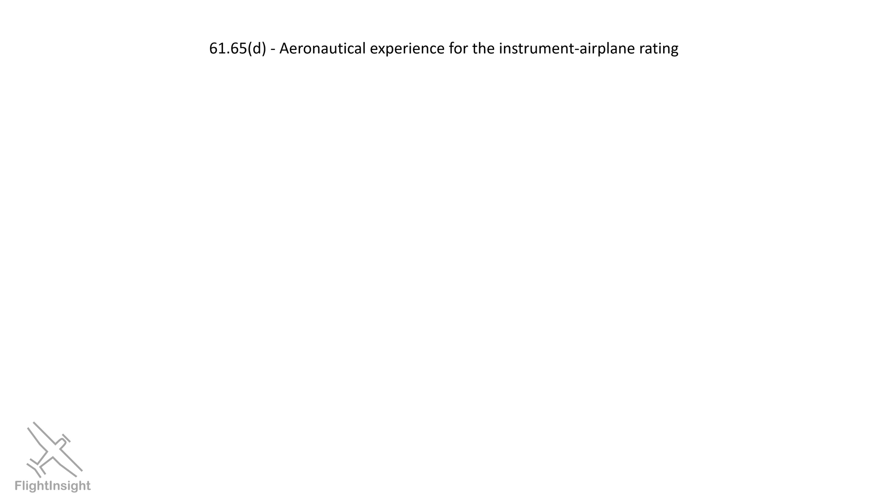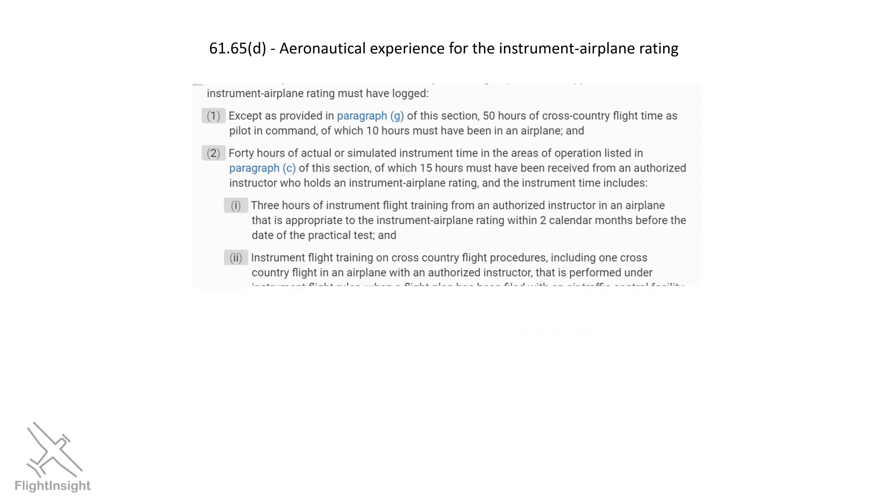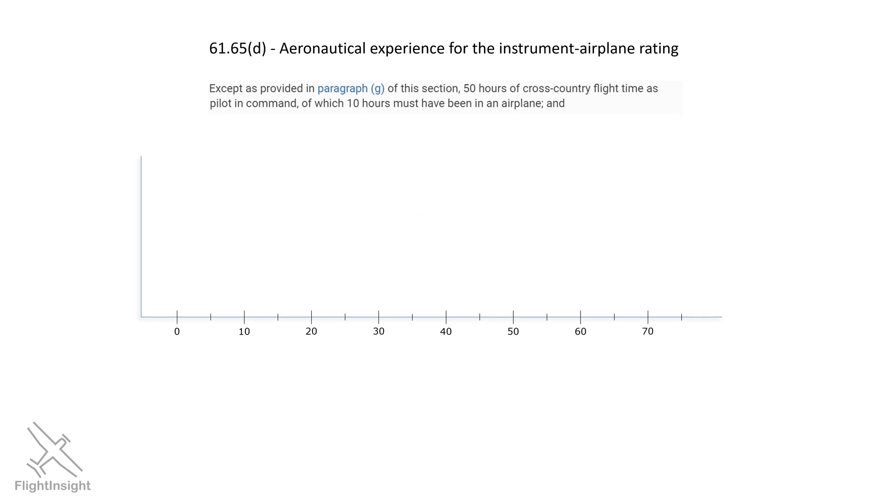Many of us get our rating under Part 61 after having completed the Private Pilot Certification. Here's 61.65D of the FAR, showing the aeronautical experience requirements to be eligible for the checkride. The general requirements are mainly based on hours of experience, starting with the need to have conducted at least 50 hours of cross-country flight time as pilot in command. Cross-country flights are defined as taking off from one airport and landing at a second airport which is a straight-line distance of 50 or more nautical miles away.